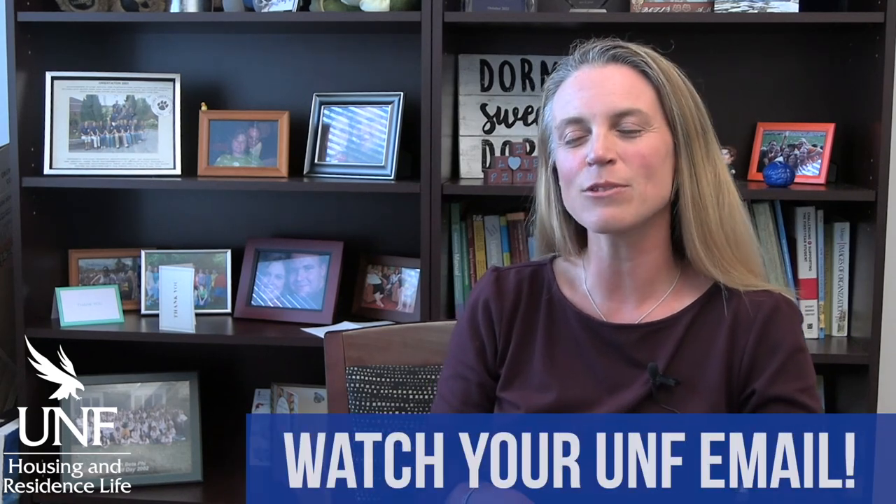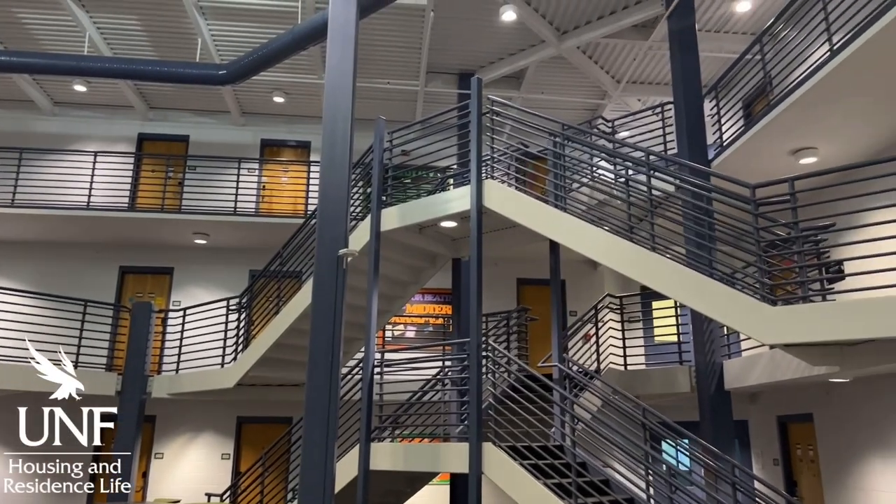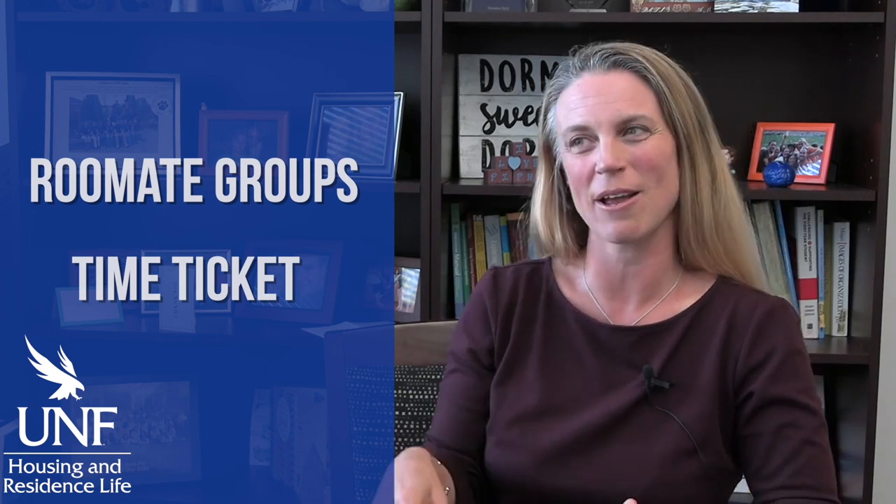The biggest takeaway for any student — first year and upperclassmen — is make sure you're watching your UNF email. That's where we're going to send all the room selection information. The way we do room selection here at UNF is that you choose your specific room. Also included in those communications is how do I pick my roommate, how do I pull somebody in, how do I create roommate groups. And the last piece will be your time ticket — that's specifically when you as a student go in and choose that room. It may be different for you than for your preferred roommate or other friends, so make sure you're watching all of those emails.